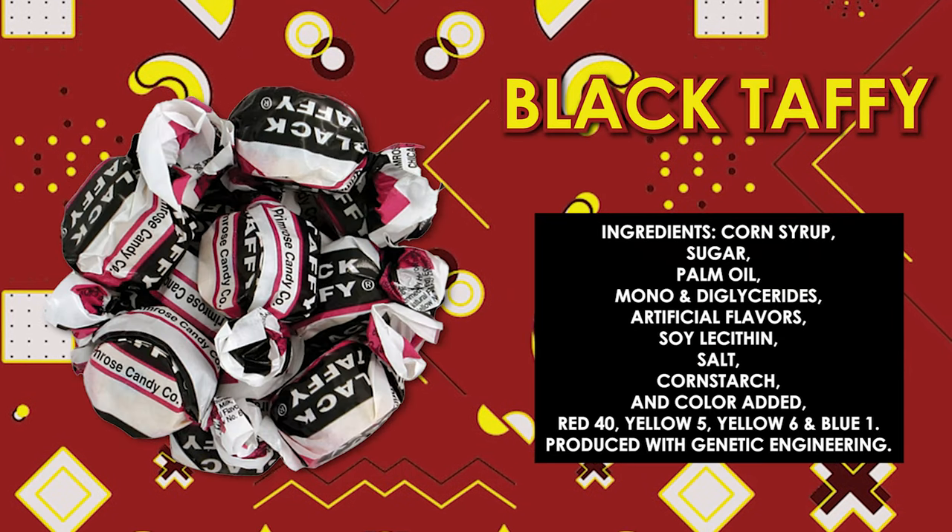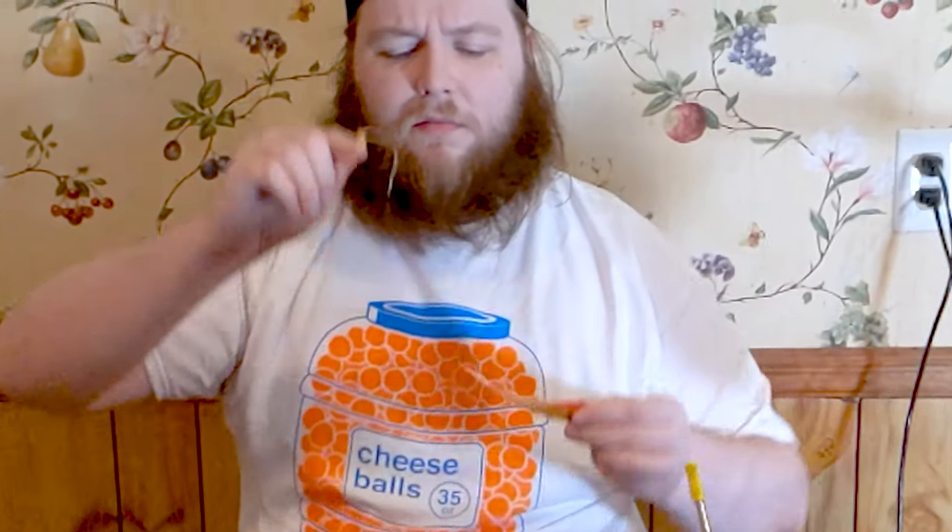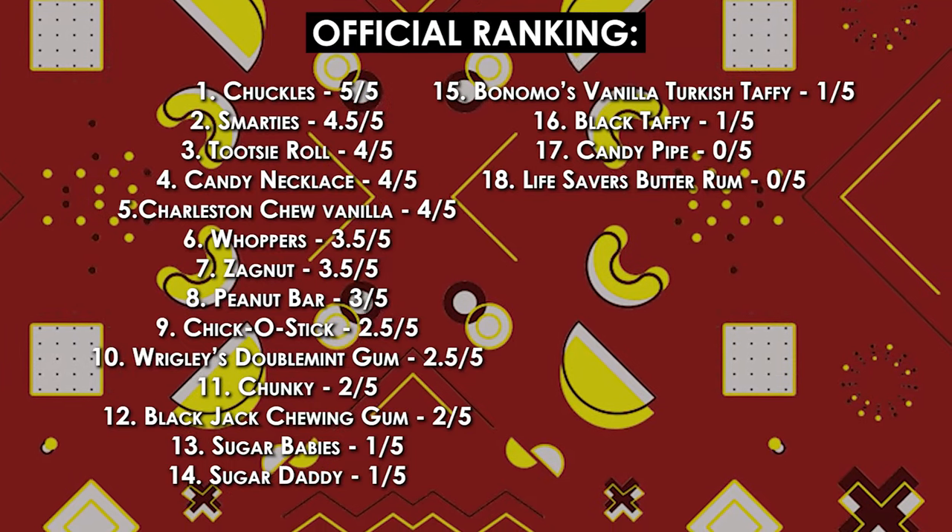Another taffy — Black Taffy by Prime Rose Candy Company. My guess is this is going to be licorice flavor. It's like green. No. It's too chewy. It's too licorice-y. They gave us two — it's getting another one from me.